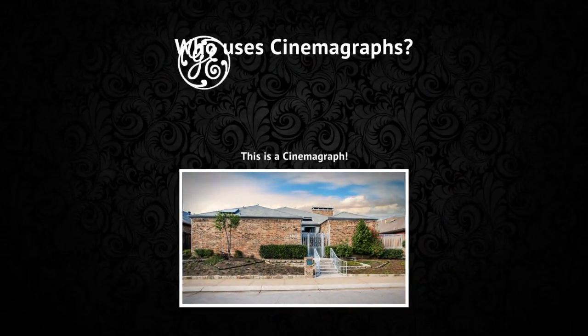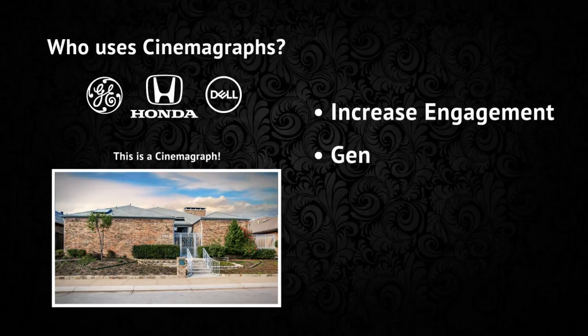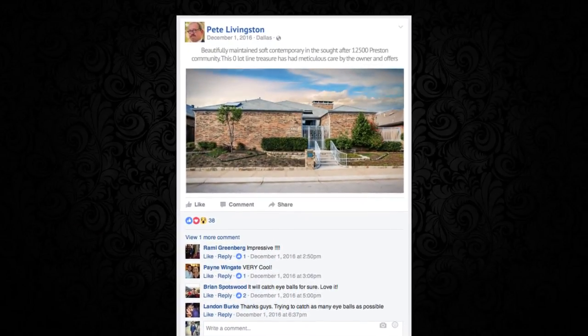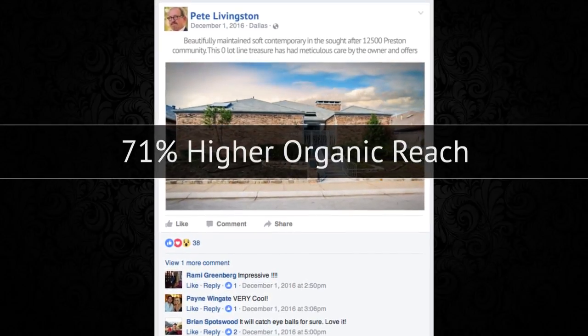Big companies like GE, Honda, and Dell are all using cinemagraphs to increase engagement, generate leads, and improve sales. Your cinemagraph can be posted on social media, and studies show these cinemagraphs get a 71% higher organic reach than a typical static photo.